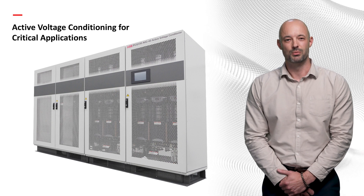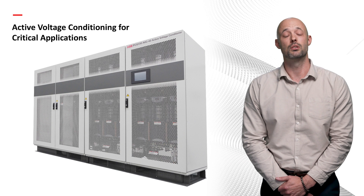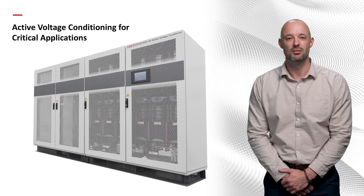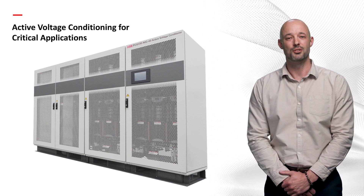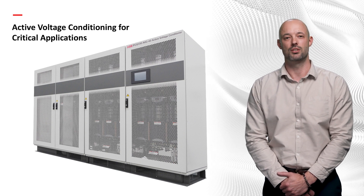Ladies and gentlemen, that concludes our presentation on active voltage conditioning for critical applications. On behalf of ABB Power Protection Australia, we appreciate your time and engagement. Thank you for joining us in exploring the advancements in active voltage conditioning.